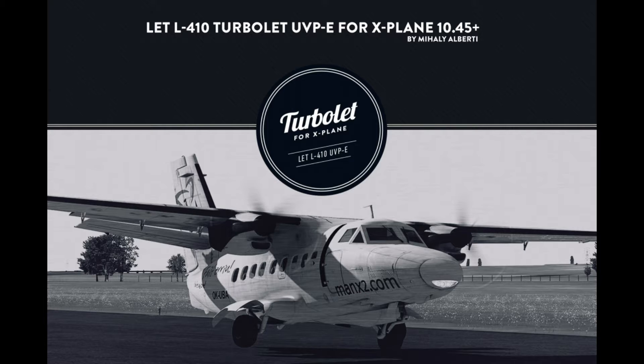Welcome to another Reflected Reality Simulations video. My name is Graham and we're going to be taking a look at the Let L-410 UVP-E, the Turbolet, for X-Plane 10 by a developer called Mihaly Alberti. It's a freeware model — in fact, it was the first freeware model I downloaded for X-Plane 10, and knowing this model was available was one of the reasons I chose X-Plane 10.